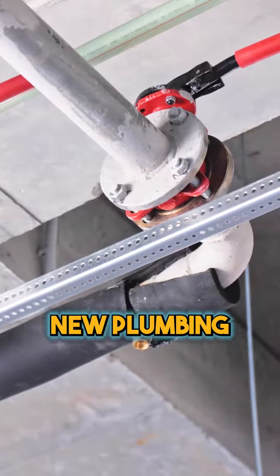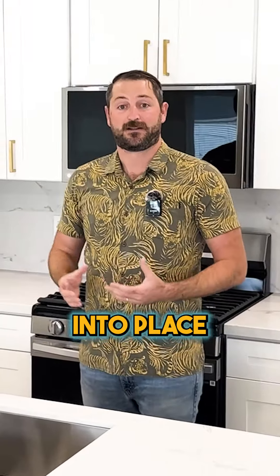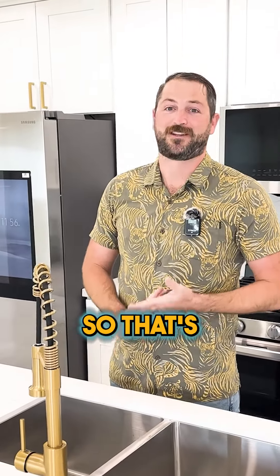Number two, we have all new plumbing. We did add this island in the kitchen here and we did move the kitchen over, so we had to do a lot of plumbing adjustments to bring everything into place. But the fact that we have all new plumbing means that we're probably not going to have any issues with leaks and we're not going to have any sewer problems. So that's great news.